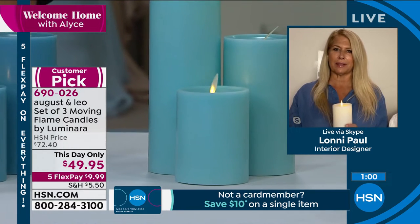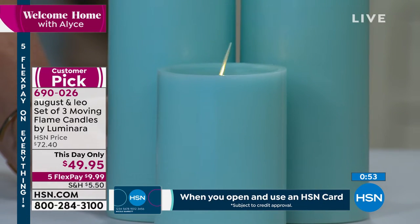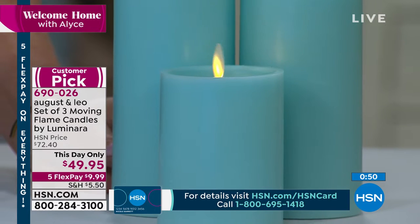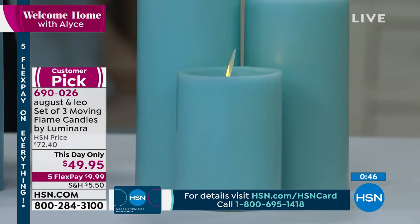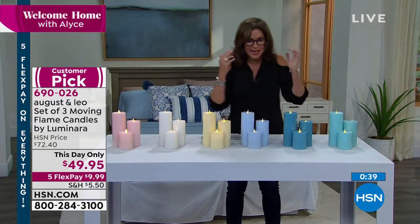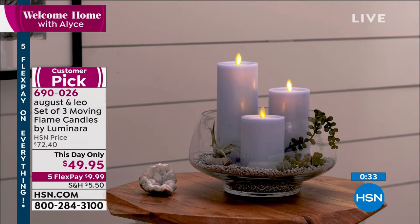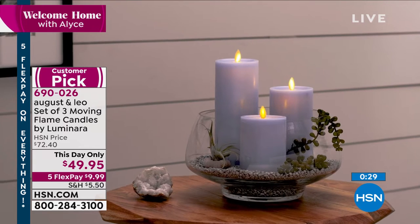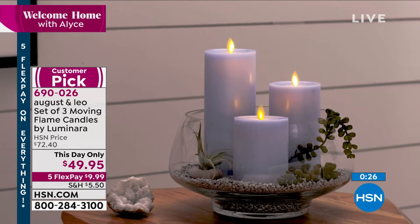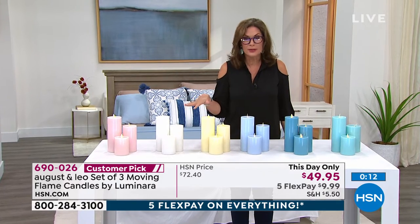You cannot get this price any time after midnight — only today is this a this-day-only price, five flex payments. You get them home under $10. Grab them now — this is going to be great as we come into the holidays for your table with candles all the way down. You can't do it with real candles — this is the way you do it. Even close up they look so real. The technology is mind-boggling. We have them in the pink, ivory, white, blue, cameo blue, and turquoise. Also the classic white available.